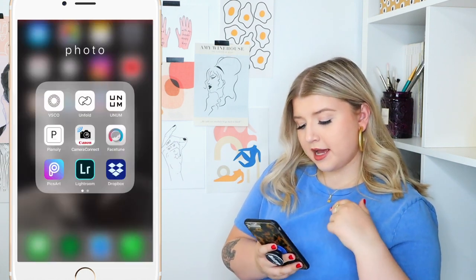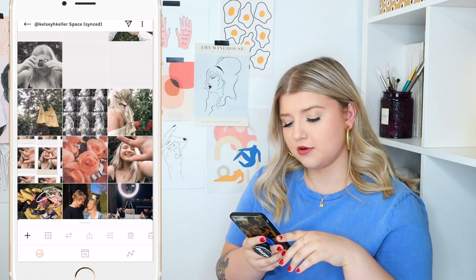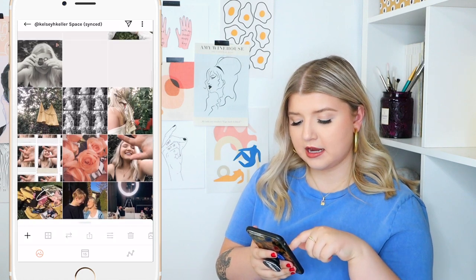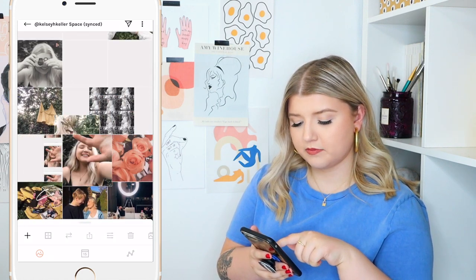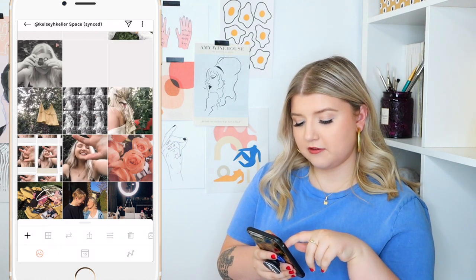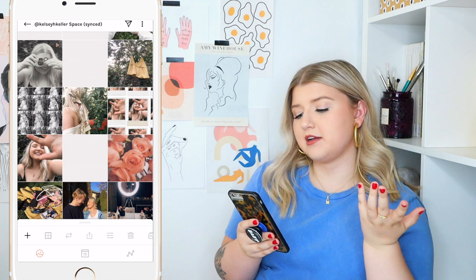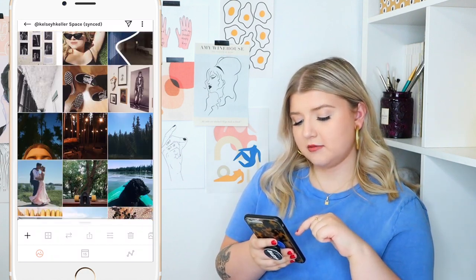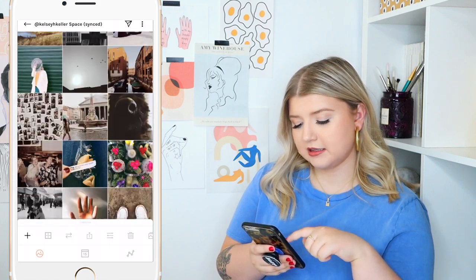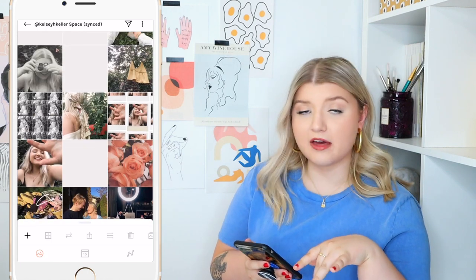Then we have the Unum app — you can use it to plan out your Instagram feed if you want those feed goals. These are all my posts already, and I have some lined up that you can rearrange and figure out how you want to post them so they all look cute together. I definitely really like the look of a balanced feed. Mine has been lacking recently but I'm trying to get back into it.